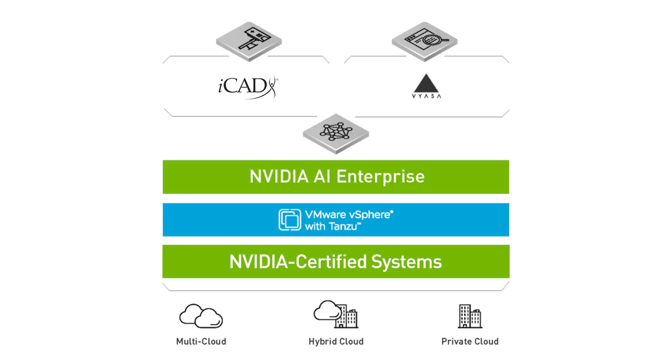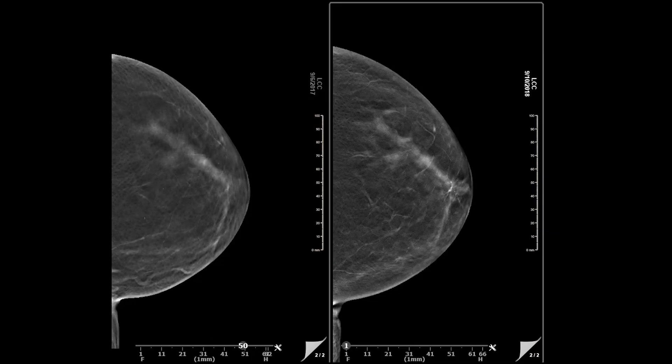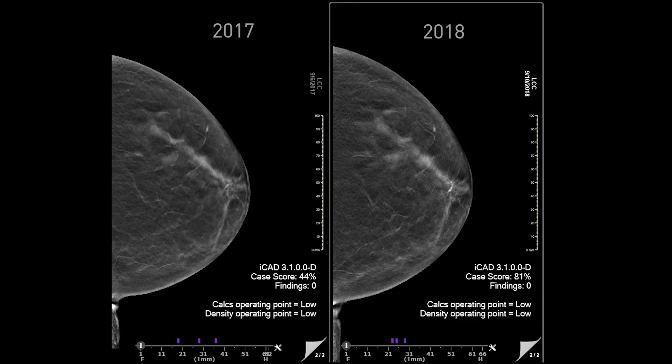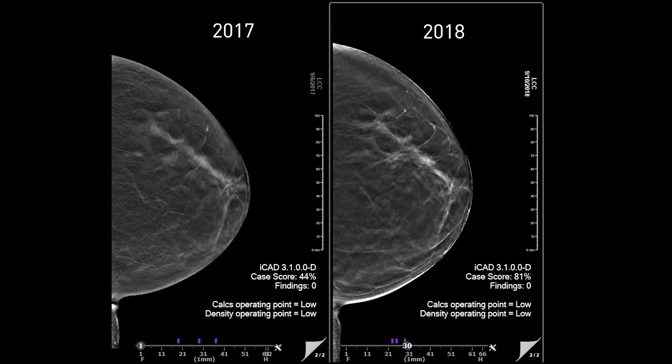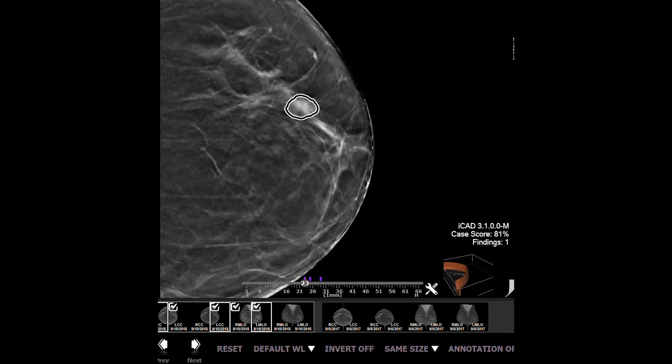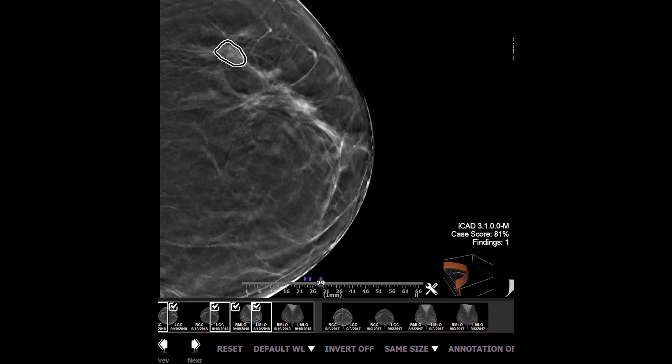Now, let's look at iCAD's Profound AI software. It can act as an extra pair of eyes for radiologists reviewing mammograms. Here, we see a 2017 scan being compared to a 2018 scan. iCAD's application is able to automatically identify an area of suspected cancer and generate an accurate short-term breast cancer risk estimation that is personalized for each woman.